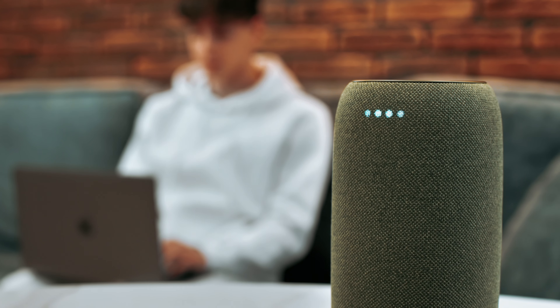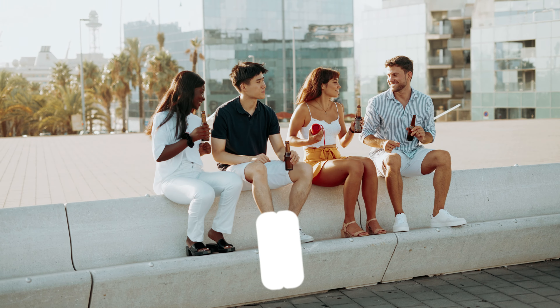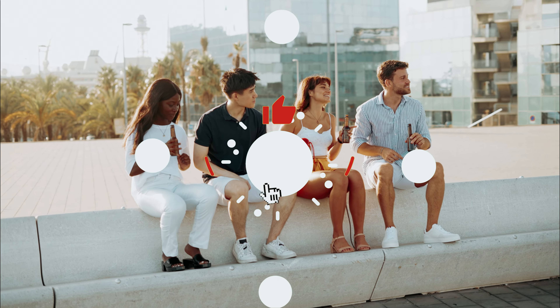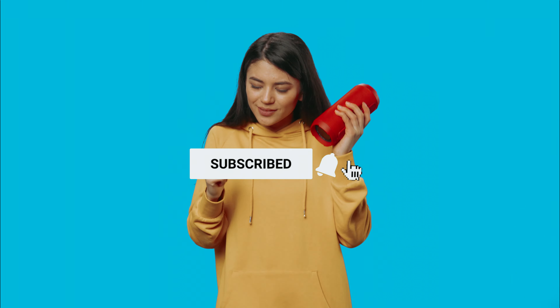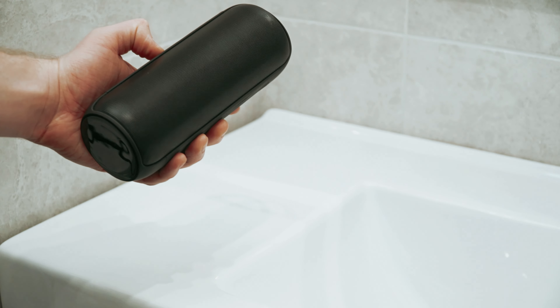From pool parties to mountain hikes, these compact marvels are the ultimate game changers. To find out more information and updated prices of the products we have mentioned, be sure to check the links in the description below. Like this video, comment below, and don't forget to subscribe for future updates. Without further delay, let's get started with the list.